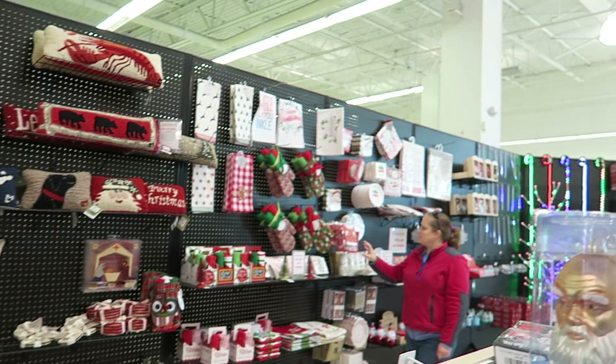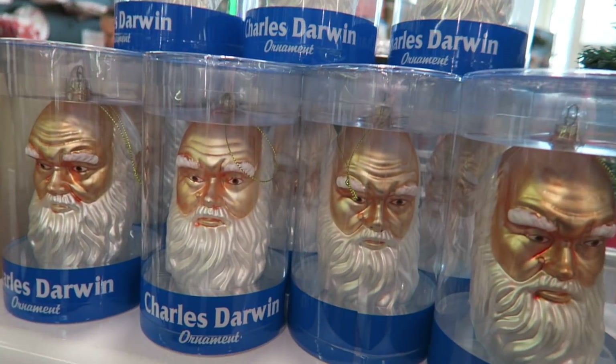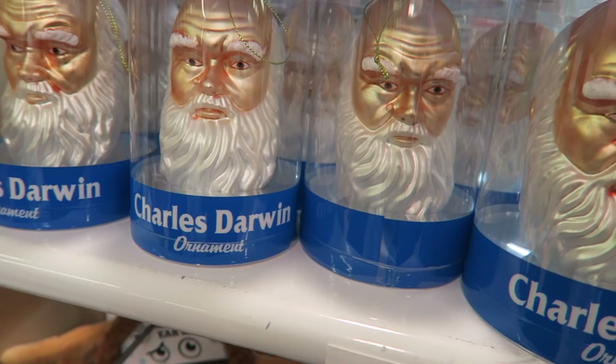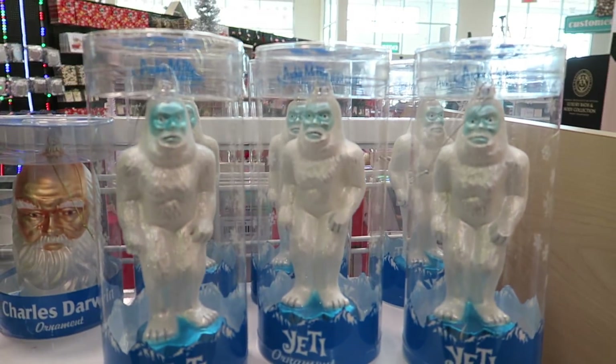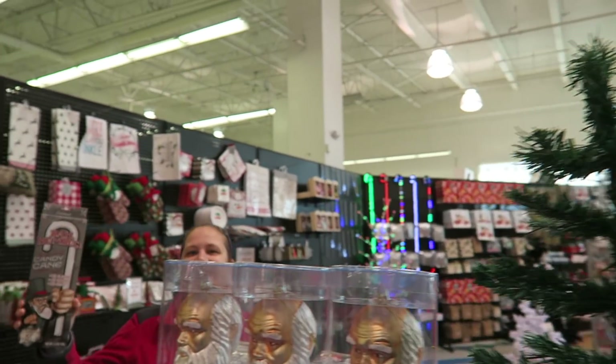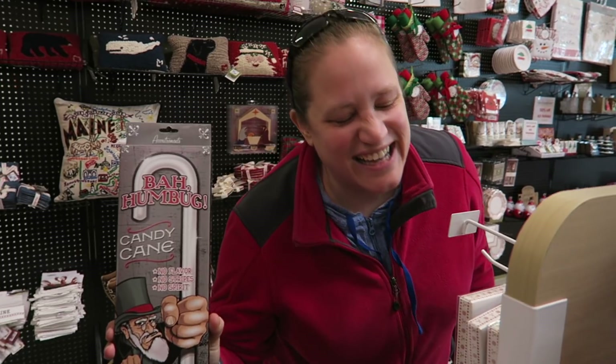So here we are inside the store. A lot of it's blocked off. I thought this was an angry Santa ornament, but it says Charles Darwin. I like the Yeti ornament. The bomb bug candy cane with no flavor, no stripes, and no spirit.